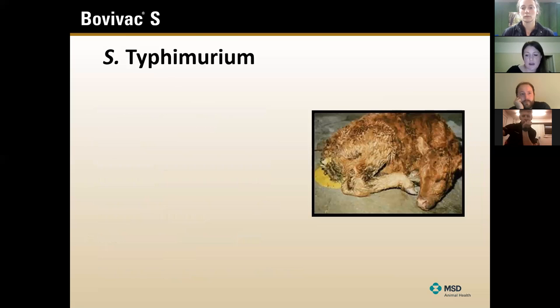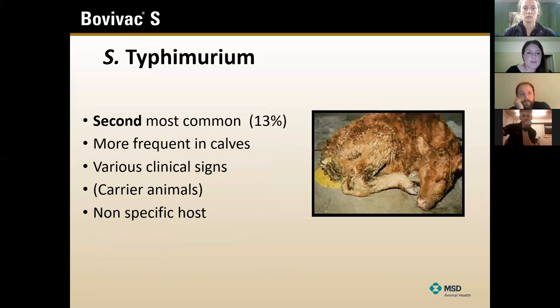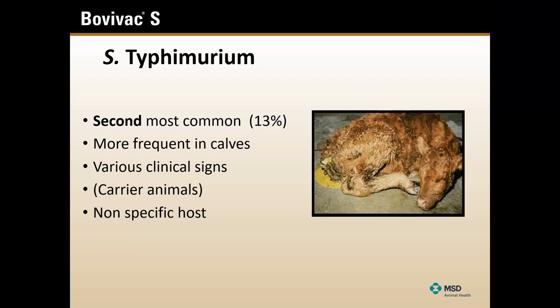The second most common is Typhimurium. It's probably more frequently seen in calves but not exclusively, and it can cause classically scouring calves, but again lots of other different signs can be associated with it. Less likely to cause carrier animals, but possible. As it isn't a cattle-specific bacteria quite so much as Dublin, it is more likely to be the one that affects humans - so watch out particularly if it is on your farm. You can also get a vaccine against Typhimurium.